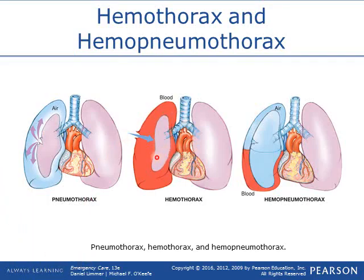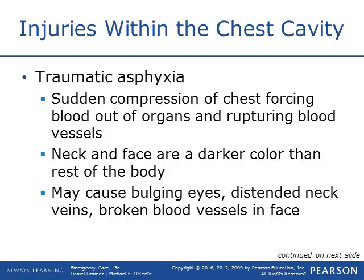If you're starting to see this pressure building, you'll start to see tracheal deviation as the trachea and esophagus start to swing to the side. Traumatic asphyxia is a compression of the chest that pushes blood out of the organs and ruptures blood vessels, and the chest can't inflate to allow air in. You'll notice the upper torso, neck, and face are darker than the rest of the body, and you could see bulging eyes, JVD, and ruptured vessels in the face — just like someone straining really hard with all that blood rushing to the face.